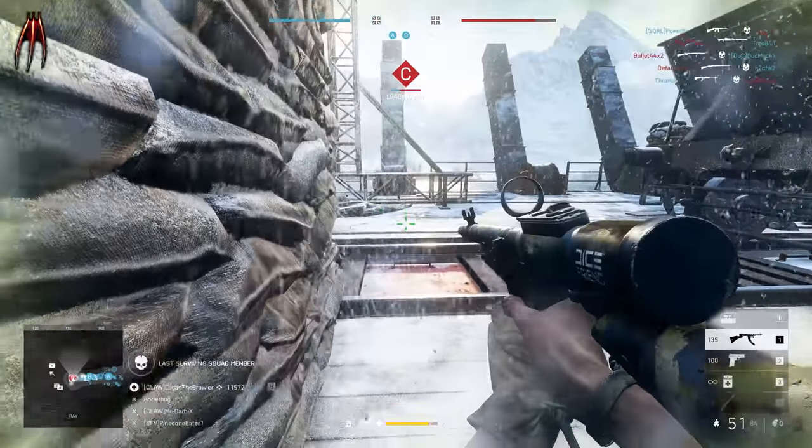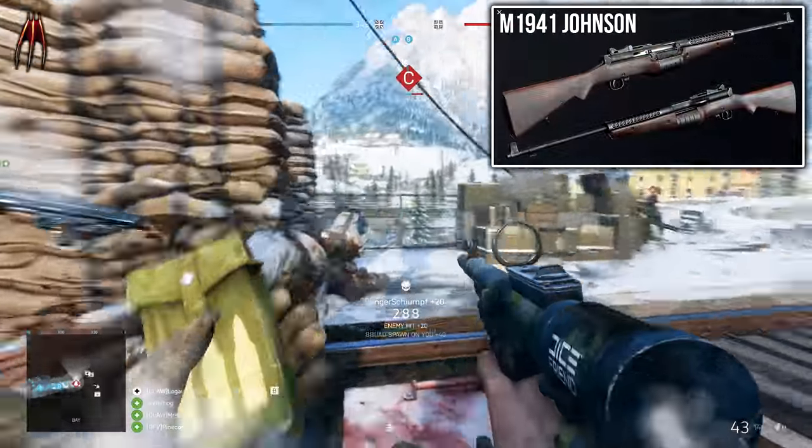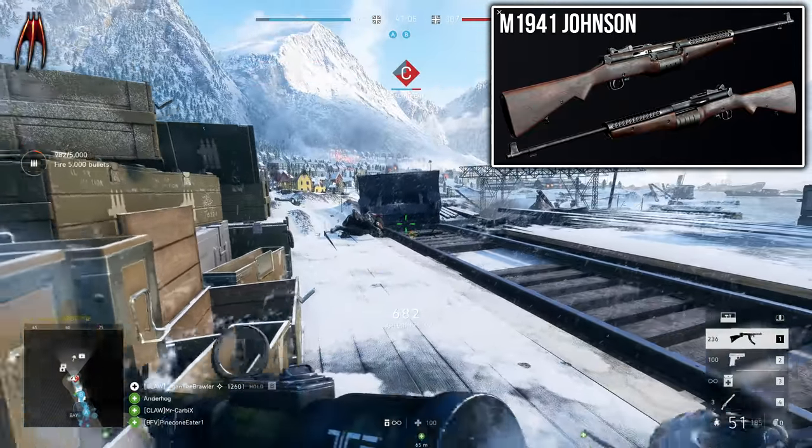Hey guys, Logan here. A new weapon has been found in the data files of Battlefield 5 — this time it's the M1941 Johnson. We actually have some gameplay of this new weapon, but first a short history lesson.